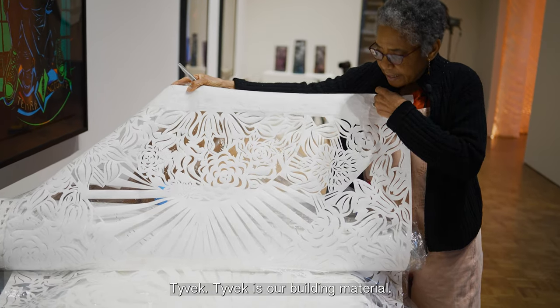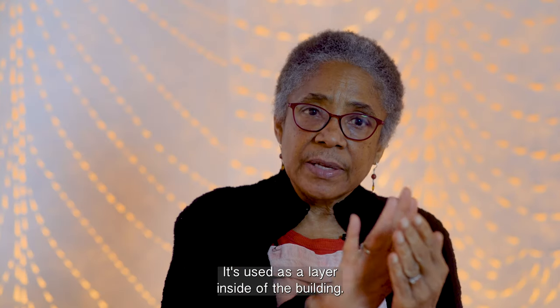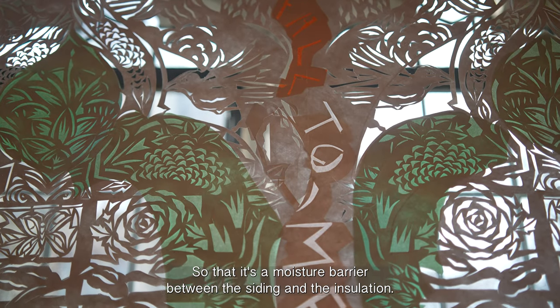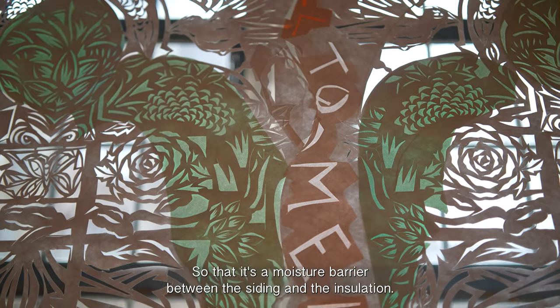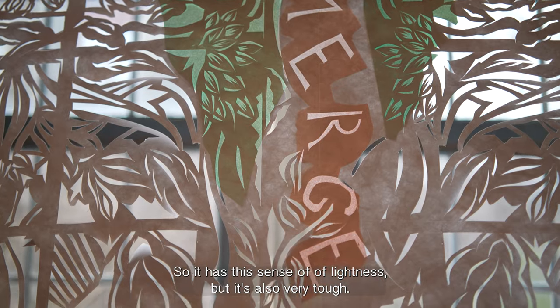The walls are Tyvek. Tyvek is a building material — it's used as a layer inside of the building as a moisture barrier between the siding and the insulation. So it has a sense of lightness, but it's also very tough.